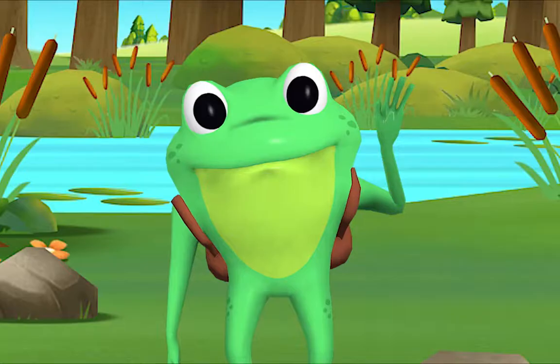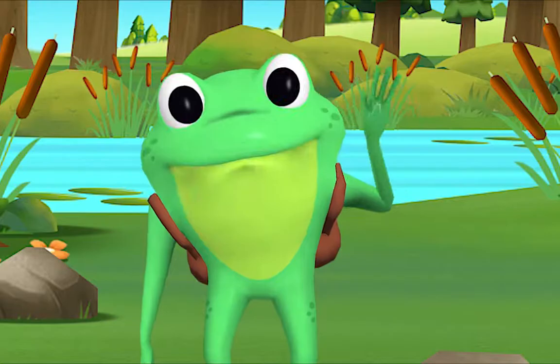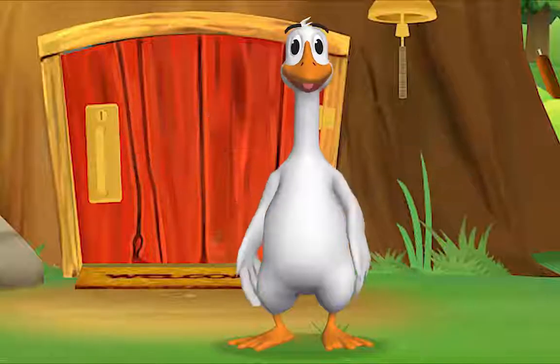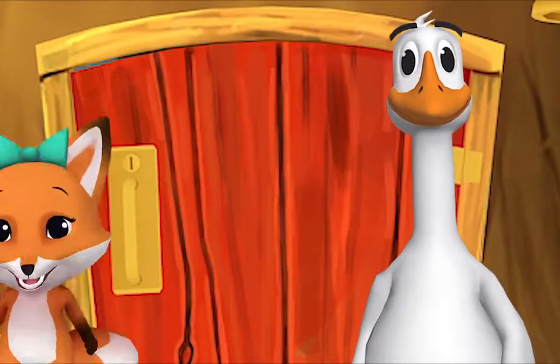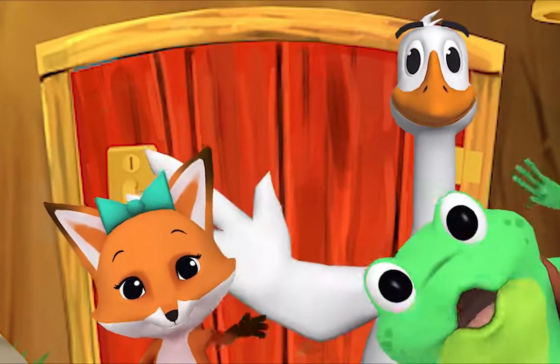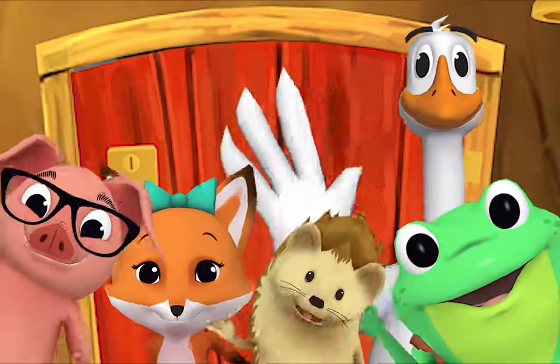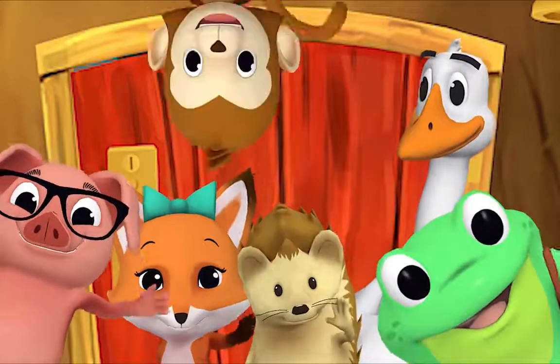Hello, hello, Mr. Frog! Hello, hello, Mr. Goose! Hello, hello, friend! Hello, hello, hello — hi, nice to see you, hello!